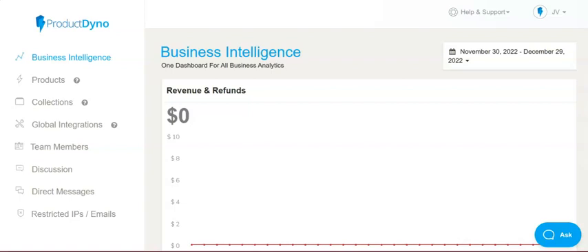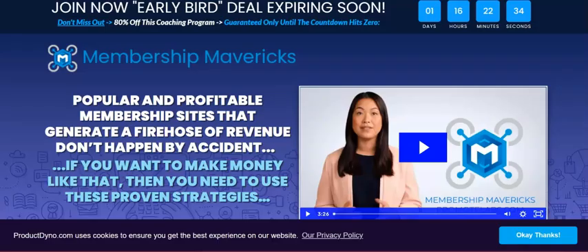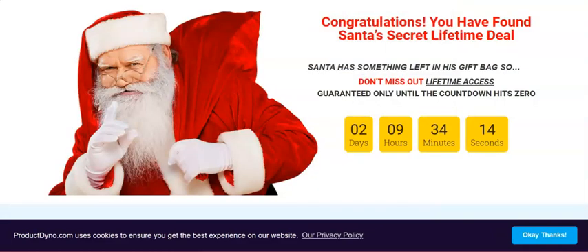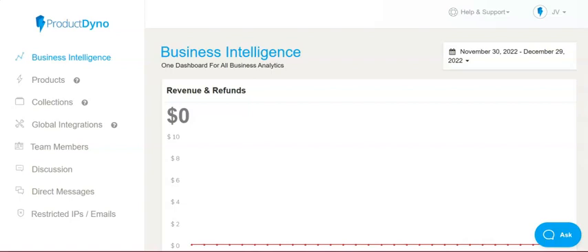Inside the members area, the platform looks nice and clean. In the Business Intelligence section you have all your statistics. I have the demo by Matt Gareth here — about a 10-minute demo where he explains it brilliantly. I'll attach the link to that demo in the description box, so please watch it before you purchase. I'll also talk about the upsells — there are only three cool ones — later.